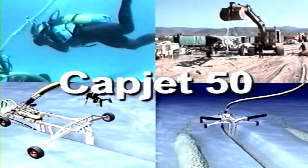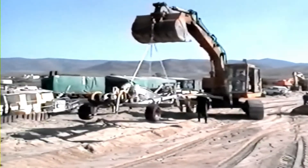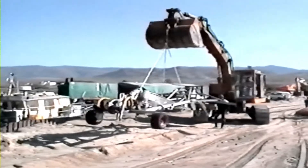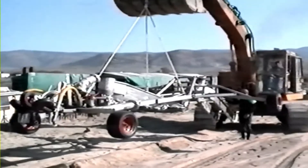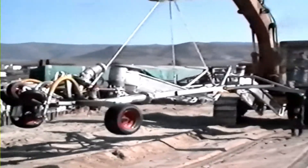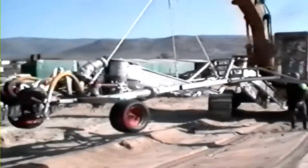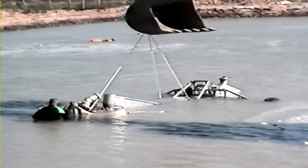Alcatel would now like to present the CAPJET trenching system, which has been in operation worldwide for more than 20 years. This sequence was filmed in 1997 during the Gibraltar project — a special project requiring a trenching depth of three metres, whereas one to two metres is normal. But despite the increased challenge, the CAPJET 50 did the job.